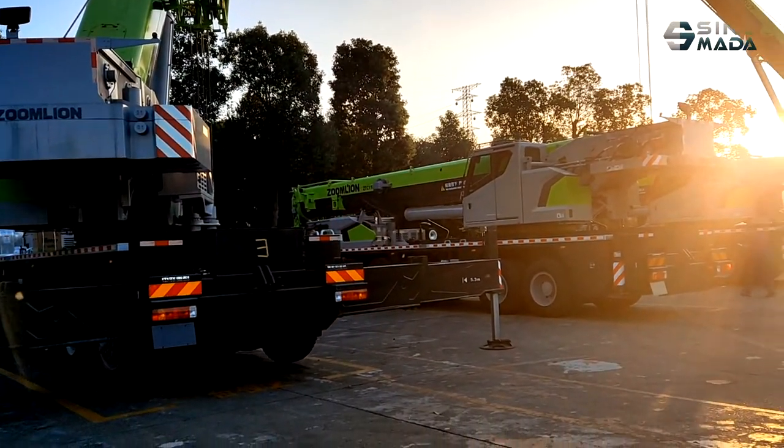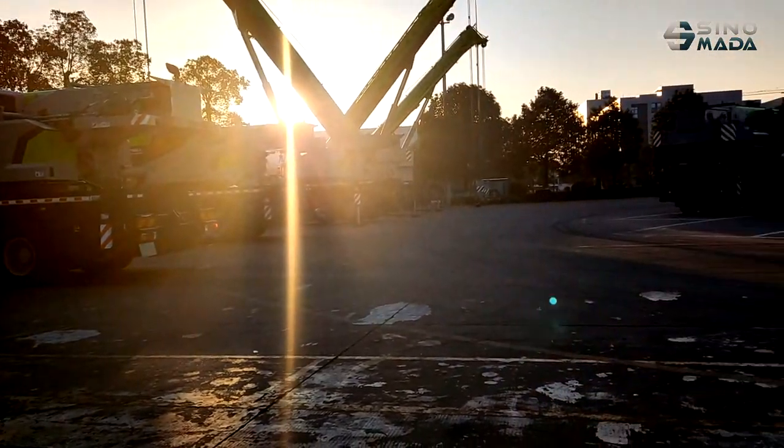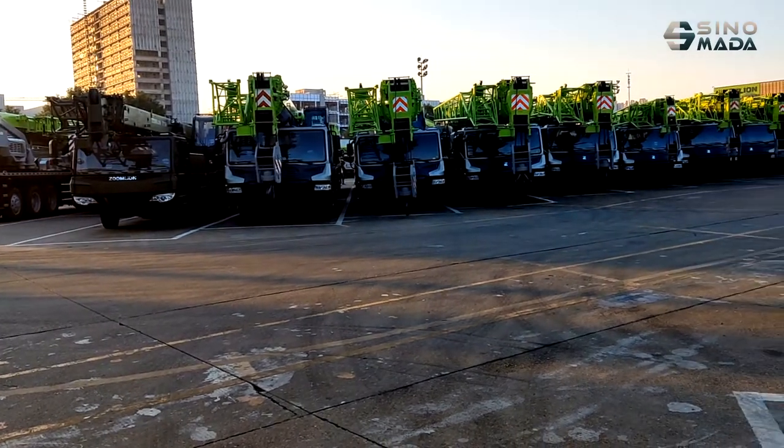The upper part of the GDC500 track crane is 11 meters and can be extended to 21 meters.